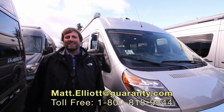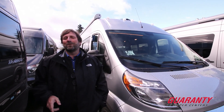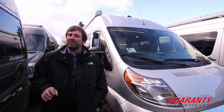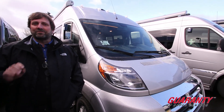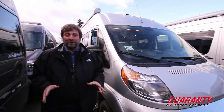Hi everybody, my name is Matt Elliott and I'm here at Guaranty RV Center today to show you a beautiful Class B Motorhome. It's a great new design. These have only been around for a couple of years. This is a Winnebago Travato, and the Travato is an exciting vehicle because it's built on the Ram Promaster 3500 chassis.